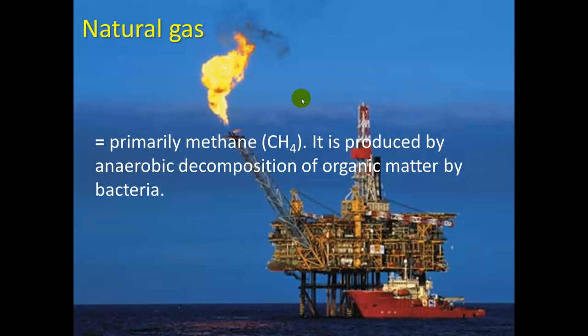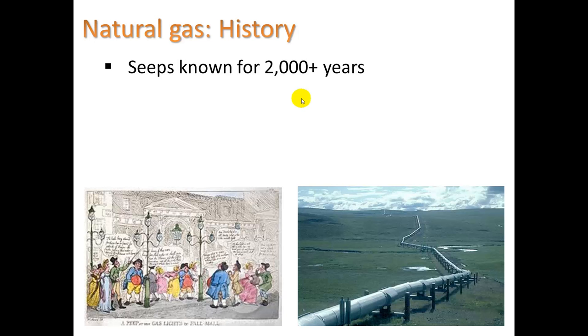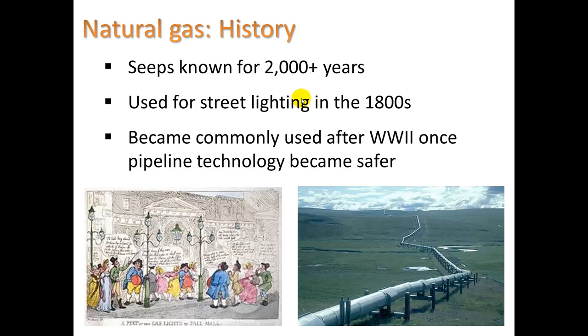Let's look at natural gas. It's primarily methane, CH4, produced by anaerobic decomposition of organic matter by bacteria. The key is anaerobic decomposition — with aerobic decomposition, different bacteria give off CO2 instead. Seeps have been known for 2,000 or more years; it was used for street lighting in the 1800s and became commonly used after World War II once pipeline technology became safer. The biggest limitation of natural gas is how to transport it safely without leaks or explosions.